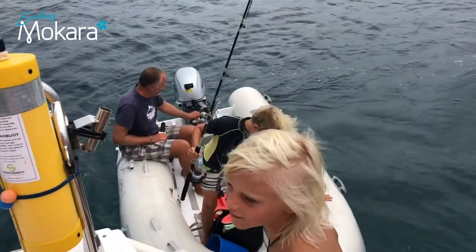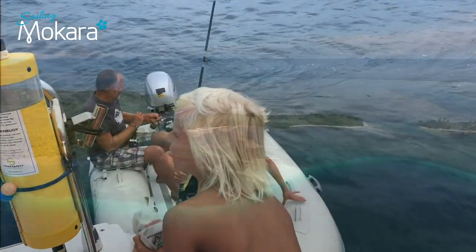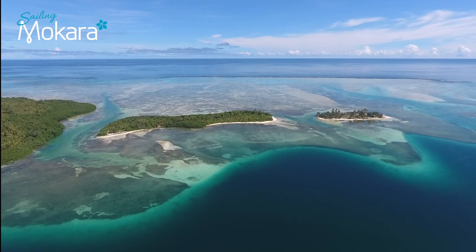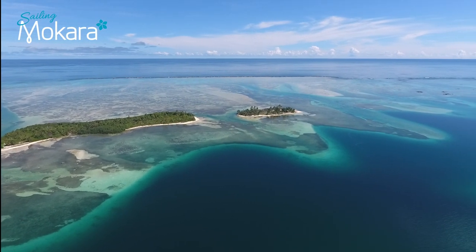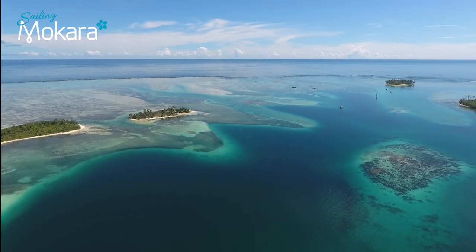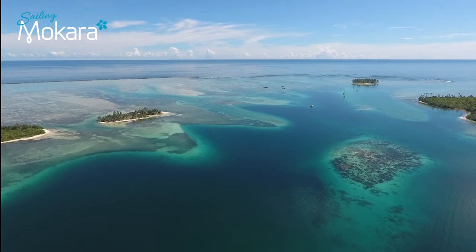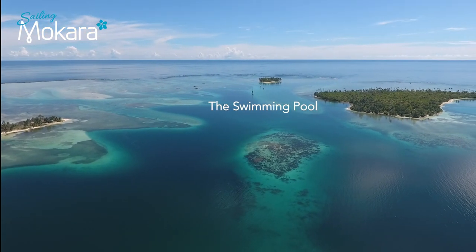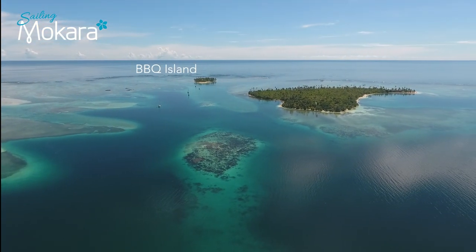The next morning we wake up to beautiful weather. What an incredible place San Blas is — it is no wonder some sailors get stuck here for years. We send up the drone to see what is around us and are completely gobsmacked by the view.